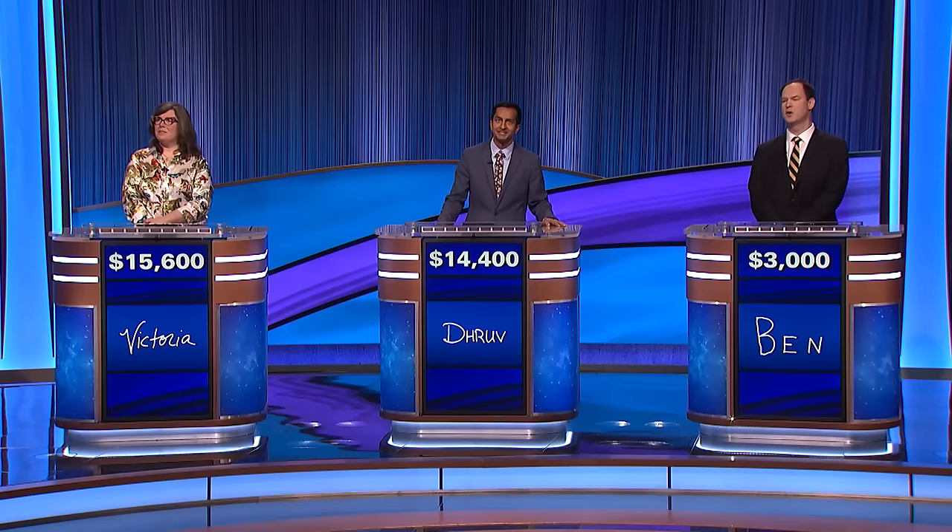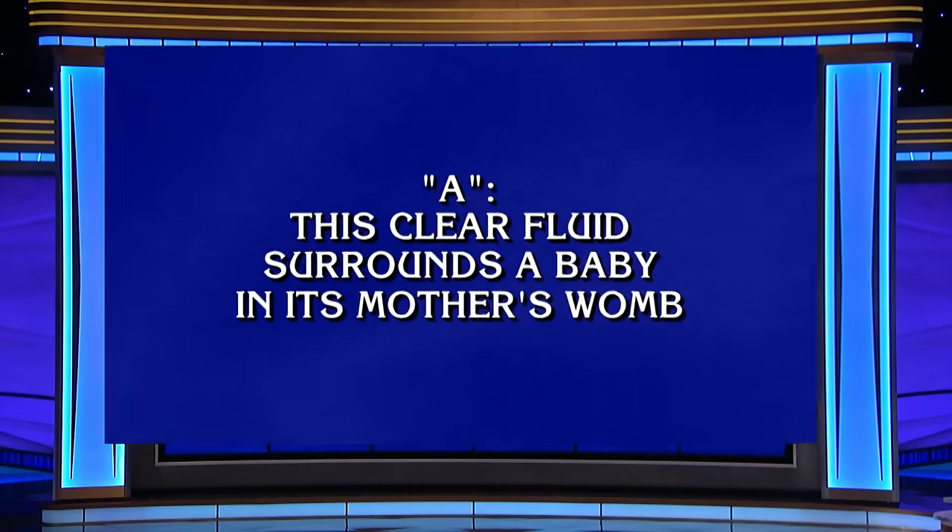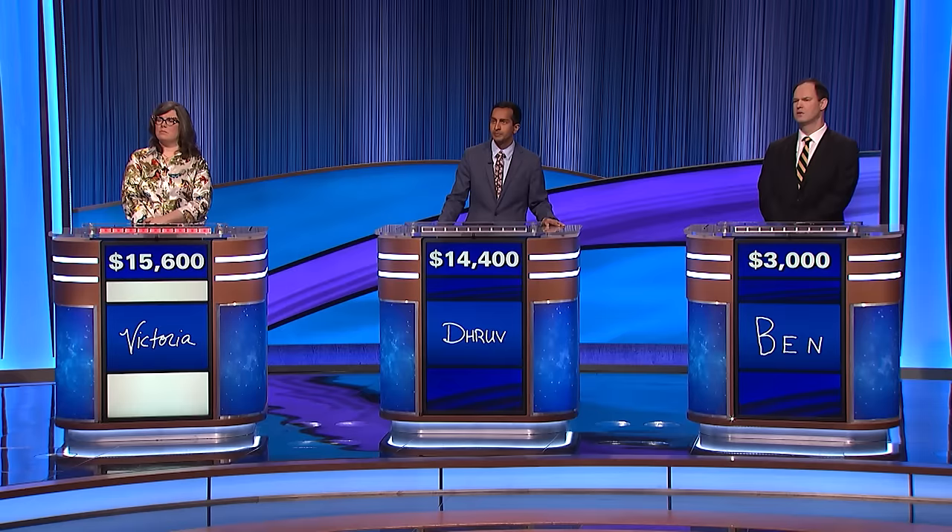Biology ABCs, 400. A: this clear fluid surrounds a baby in its mother's womb. Victoria: What is amniotic fluid? Yes.